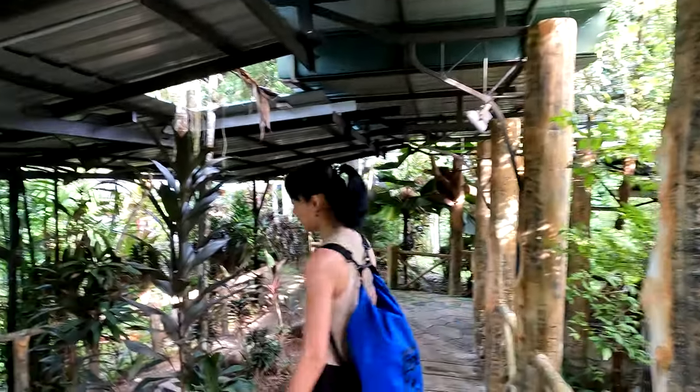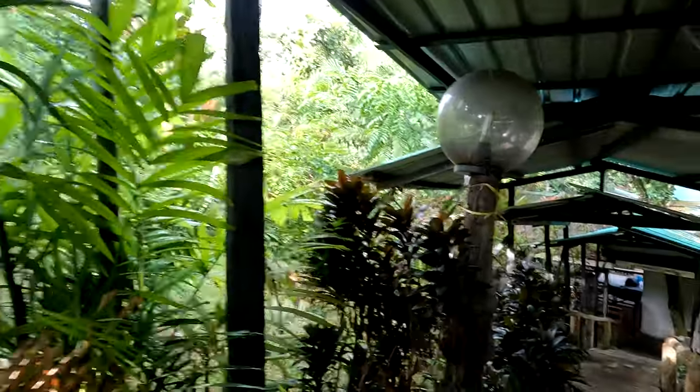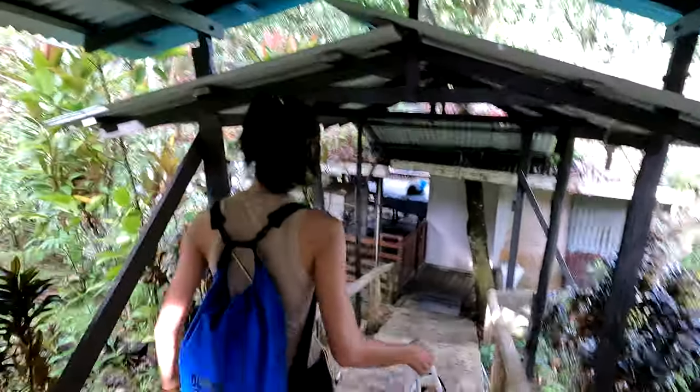Good morning everyone! We're going to see monkeys today. We are in Sandakan in Sabah, and right now we are in our resort area. We're going to go see orangutan monkeys and proboscis monkeys — those are the monkeys with the really fat noses. Maybe we'll see toucans and some bears too. We're in a very protected area.